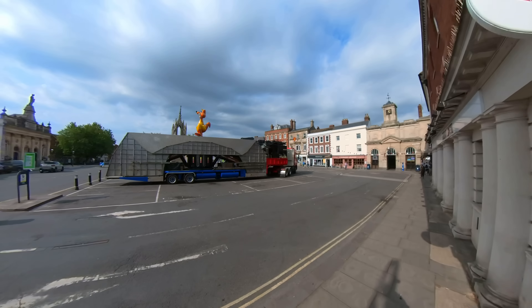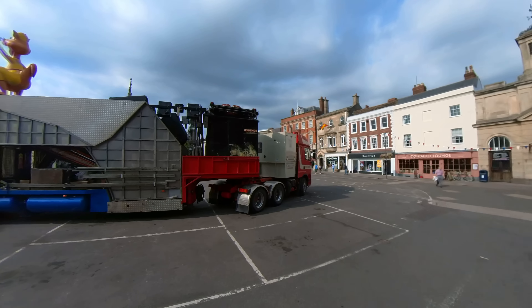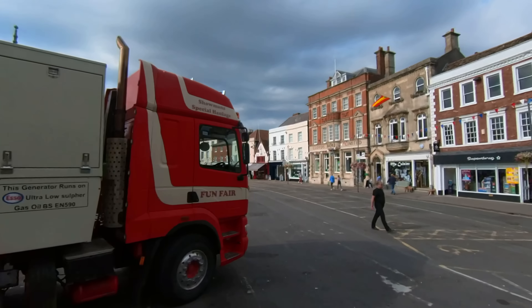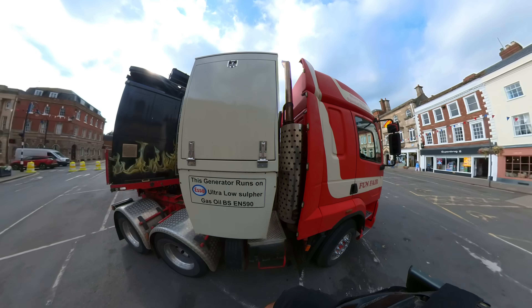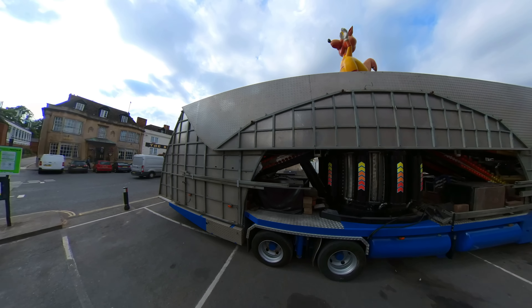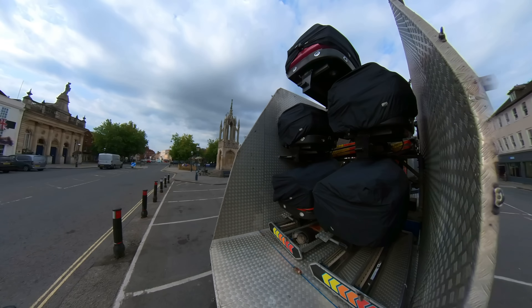It's my most favoritest place in the whole wide world — Wetherspoons! Wetherspoons pub in Devizes. I've switched back to the 360 because it's a lot smoother and you've got a much wider angle so you get to see more. Keep your eyes peeled because there's something here in a minute that I didn't know was going to be there.